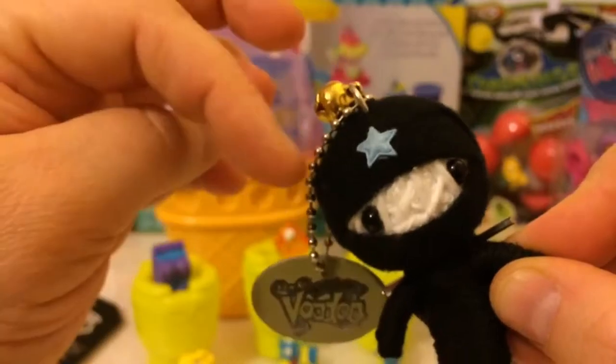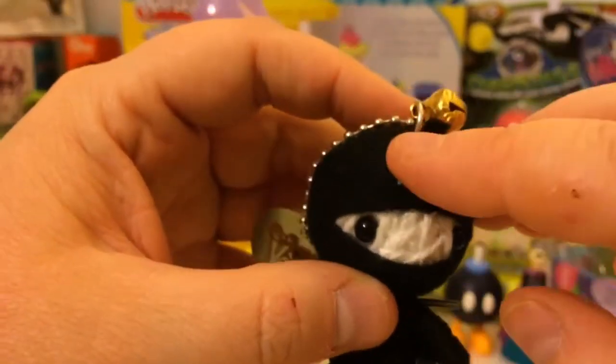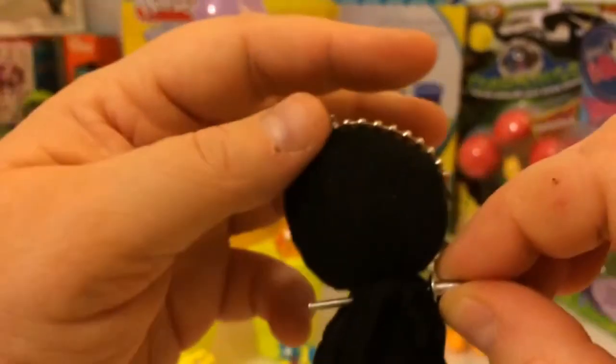There's a little bell on top and a thing to connect to your backpack. He's got a sword on his back and a little ninja star on his head.